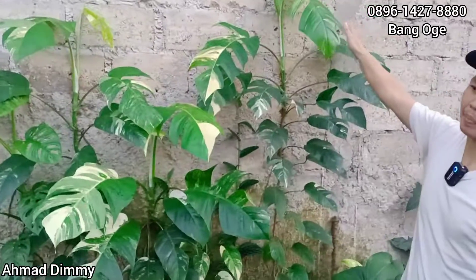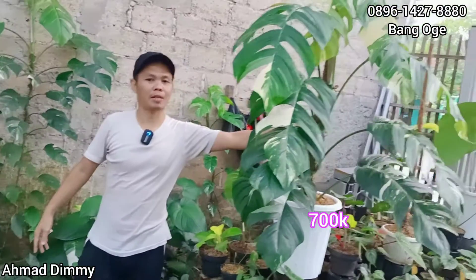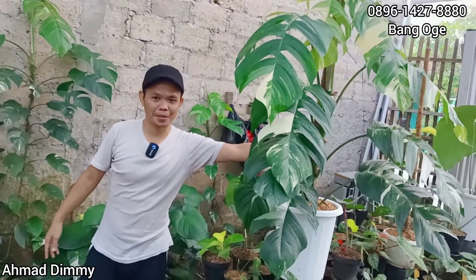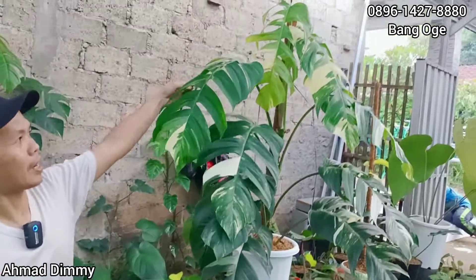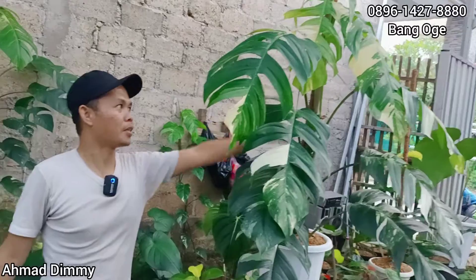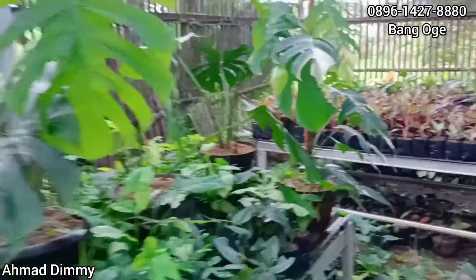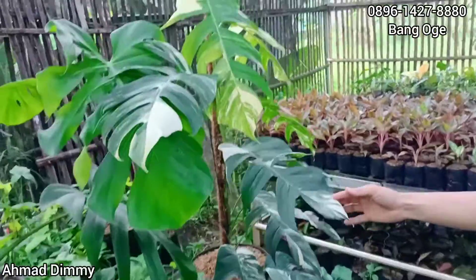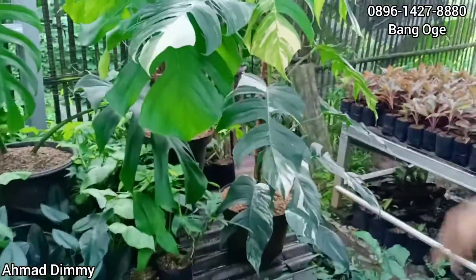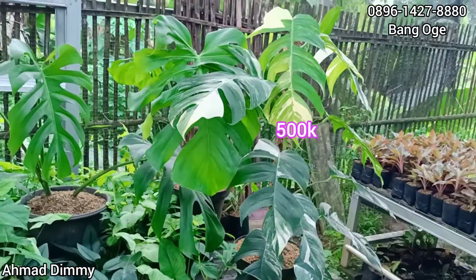Nah ini contohnya seperti ini. Kalau untuk yang sudah jadi seperti ini, ini kita kasih di harga Rp700.000. Penampilan seperti ini ya, luar biasa, hampir satu meter lebih. Yang disana juga itu sudah punya orang. Tentunya yang itu bisa request yang seperti tadi ya, bisa. Seukuran ini kemarin kita kasih di harga Rp500.000.